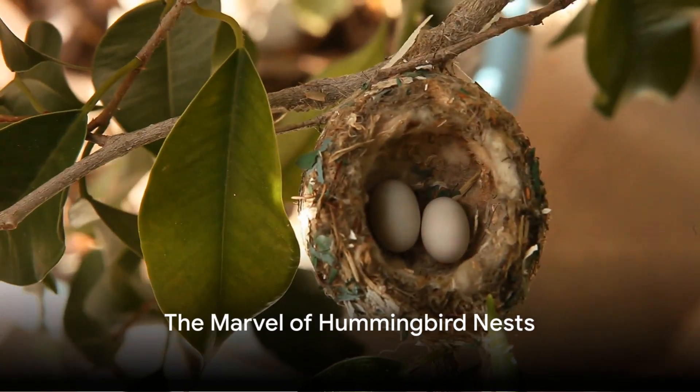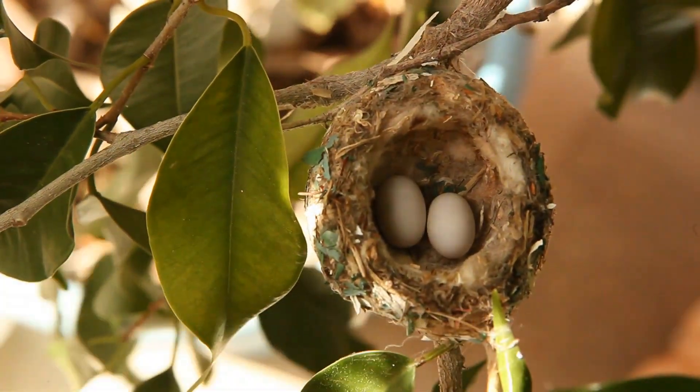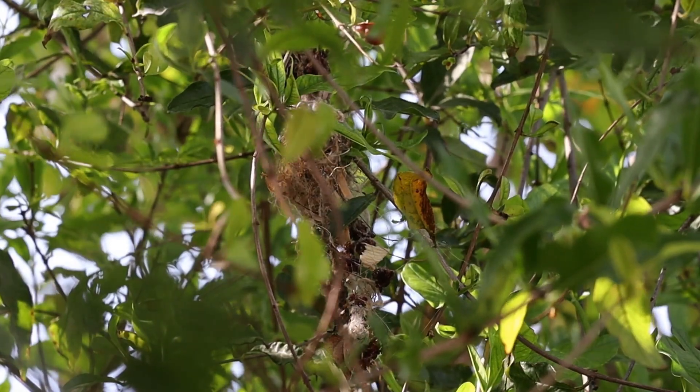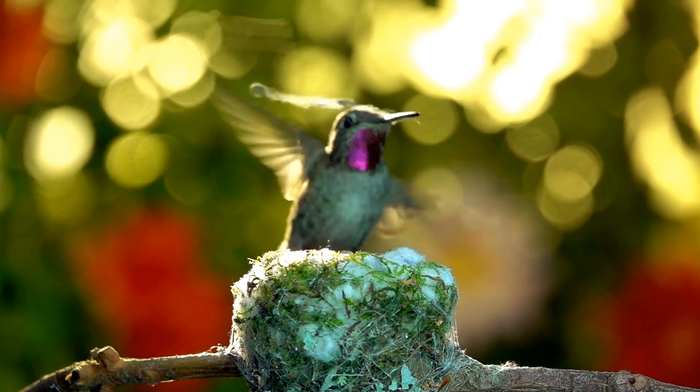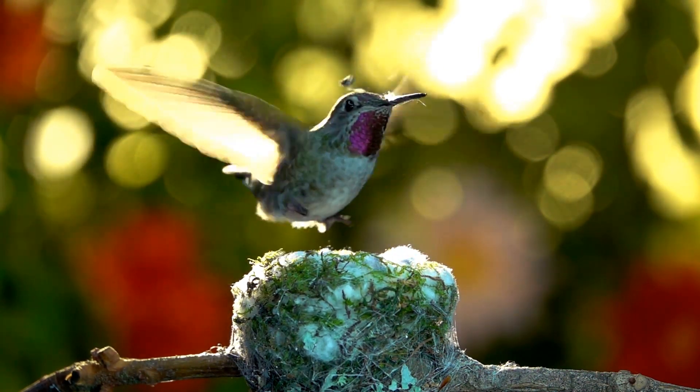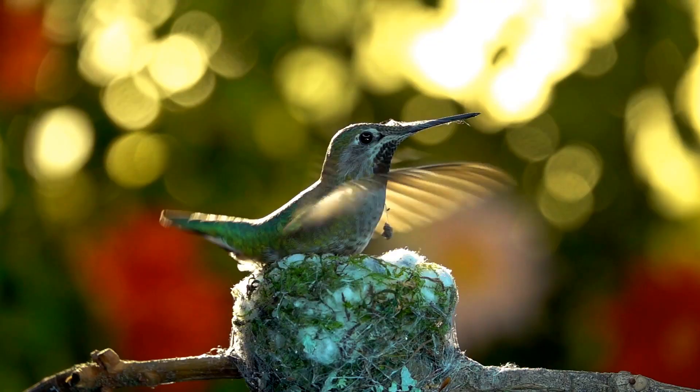Ever wondered how a creature as tiny as a hummingbird creates a home? We are diving into the world of hummingbird nests today. These magnificent creatures, known for their speed and vibrant colors, construct one of the most intricate and delicate structures in the bird kingdom.